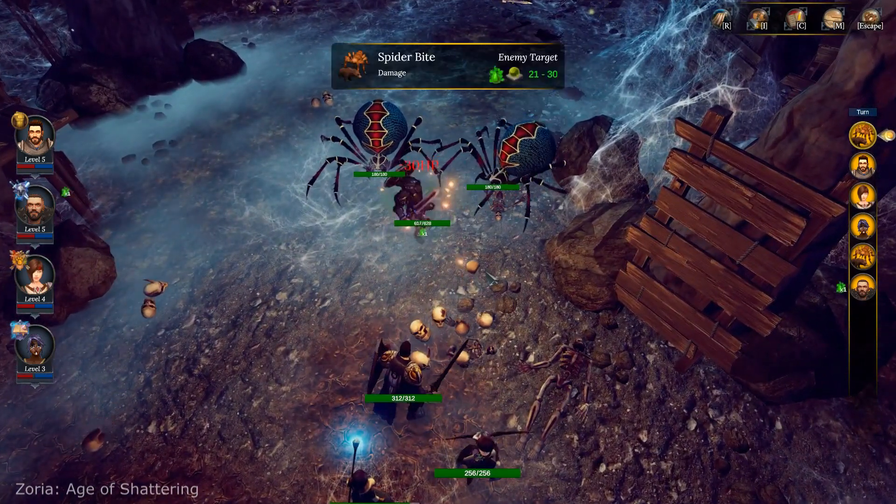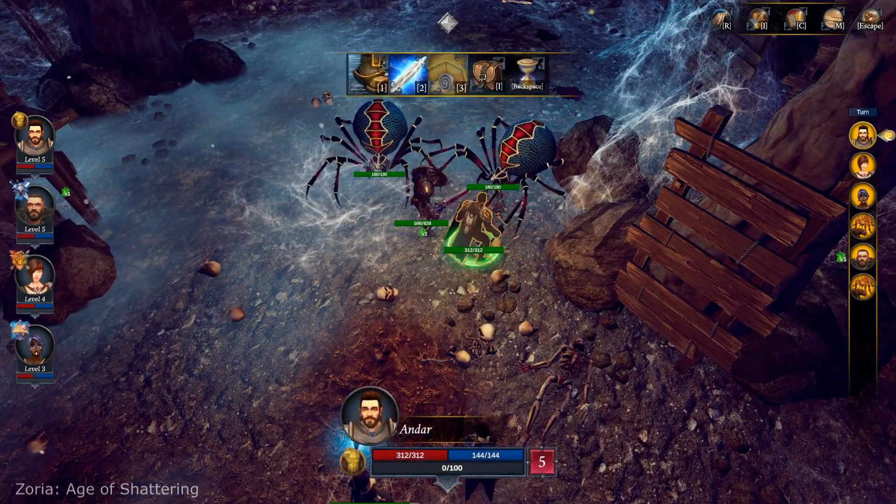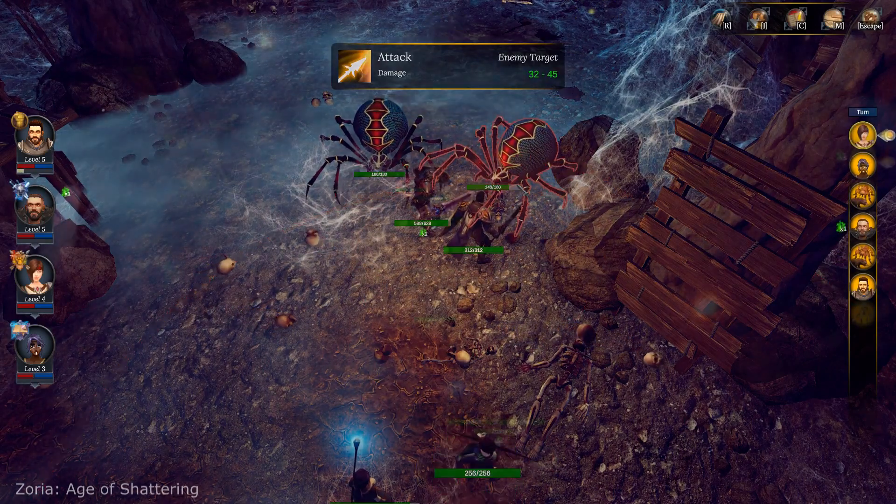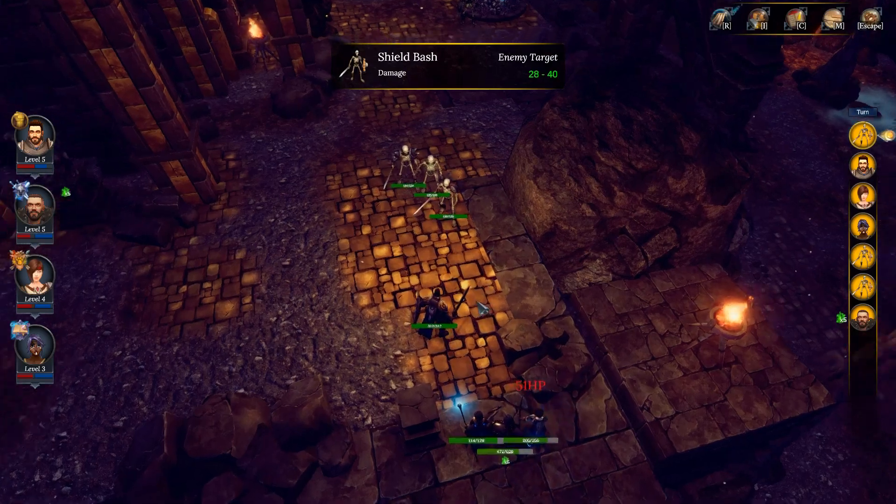The game feels like a mix of Warcraft 3 graphics and Dungeons & Dragons playstyle. If they manage to make the whole game with the quality they've shown in the demo, this will be a hit, no doubt. The full version will be released someday this year.